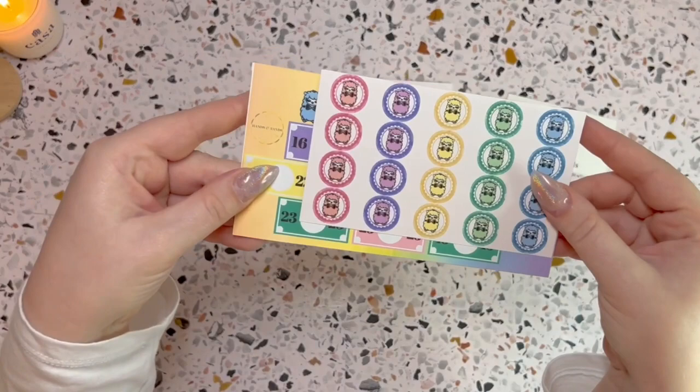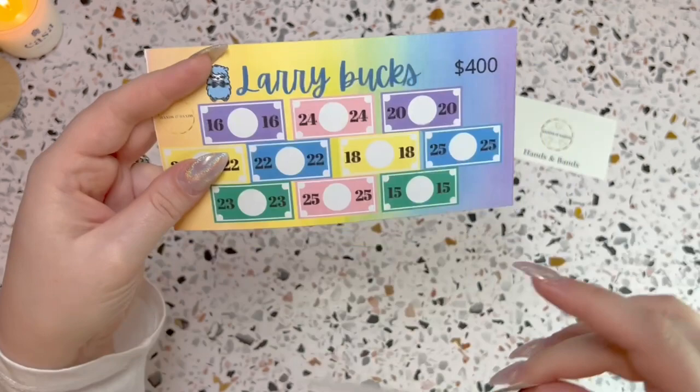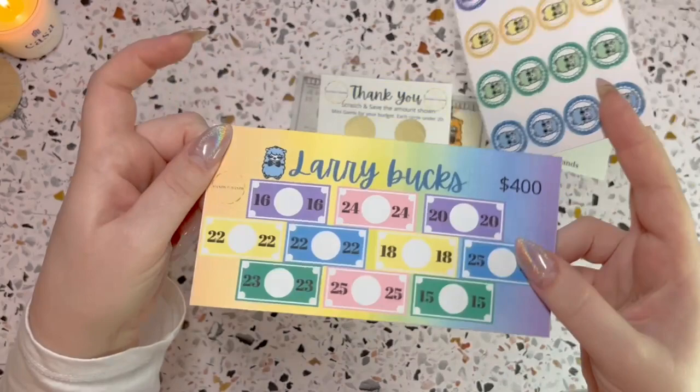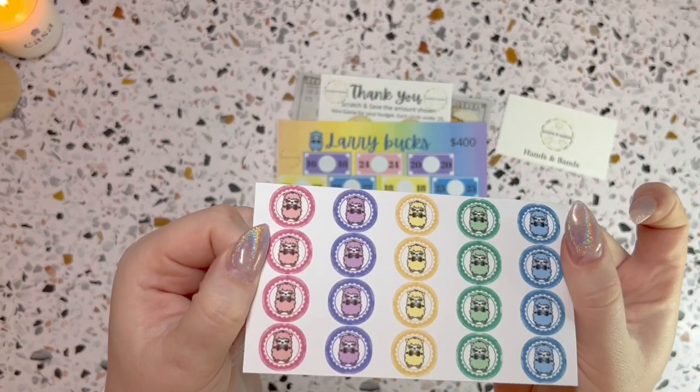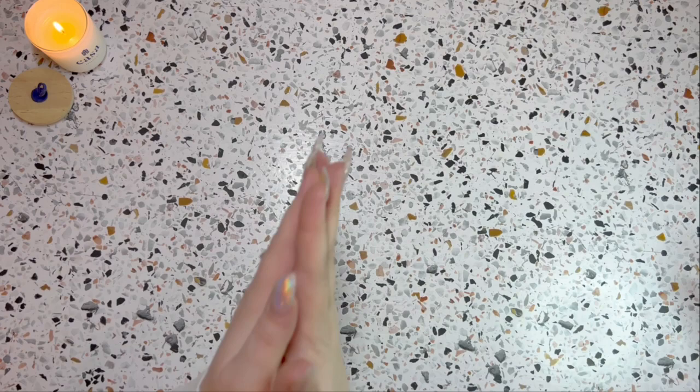And then this is what I ordered — Larry Bucks! Super cute. You've got some stickers here; you take the sticker off and put it on whichever Larry Buck you want, and that's how this savings challenge works. I'm so excited — it's super cute, Larry looks totally adorable in all these colors. I'm very happy with this.